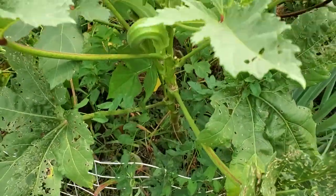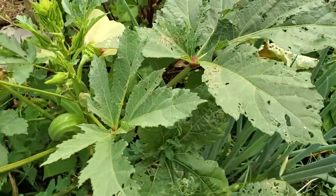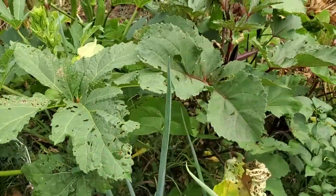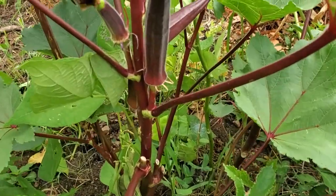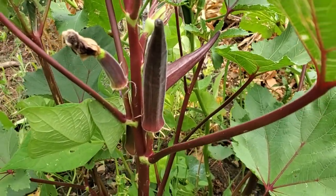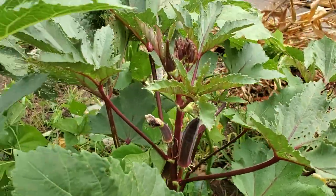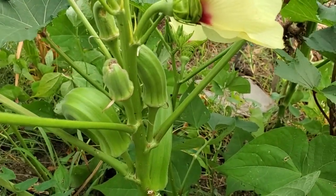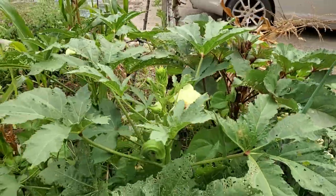I grew two varieties this year. One is called Heavy Hitter, which was new to the Baker Creek catalog recently, and the other is Red Burgundy okra that I grew last year. Look at that beautiful color — once it cooks it loses some of its color and goes back to green, but it has the exact same flavor you're accustomed to with okra, which is very mild and generally takes on the flavor of whatever you're cooking it with.